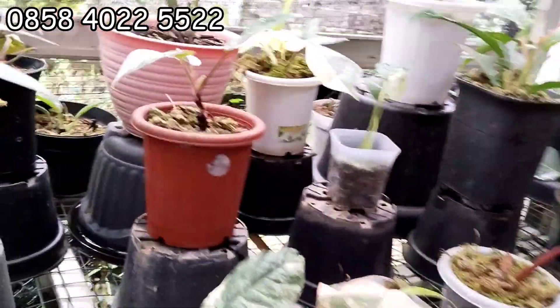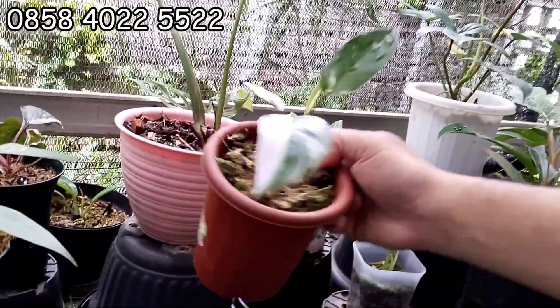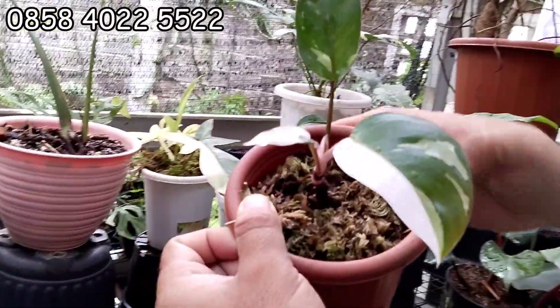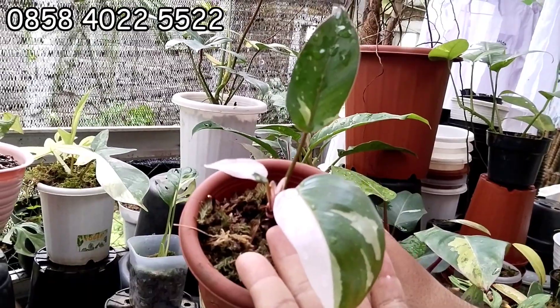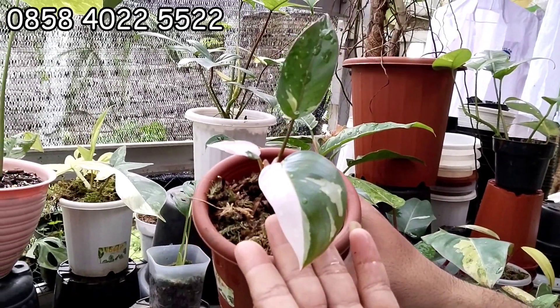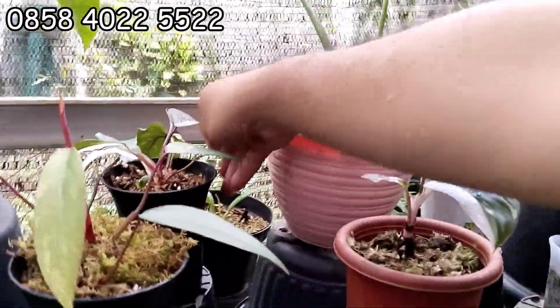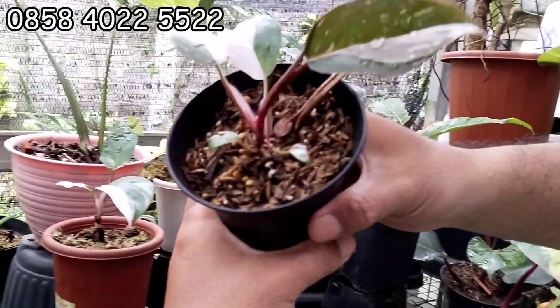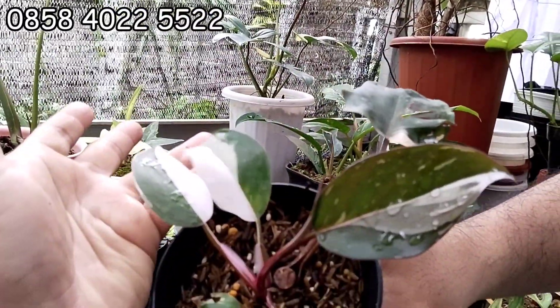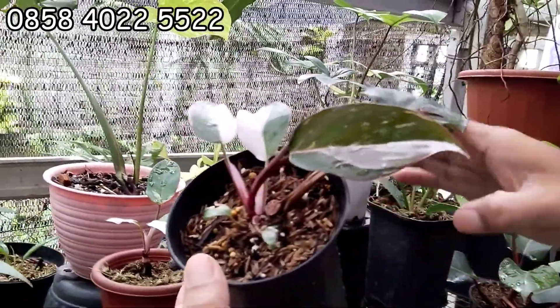Oke lanjut, ini ada. Oh ini apa nih? Reds Anderson. Menor banget. Dikasih berapa? Ini 130 ribu, nggak mahal-mahal. Ada satu lagi, ini lebih besar tapi menorita banget, menor banget juga. Bukan main. Ini nggak nyampe 200, 180 ribu aja. Mantap.